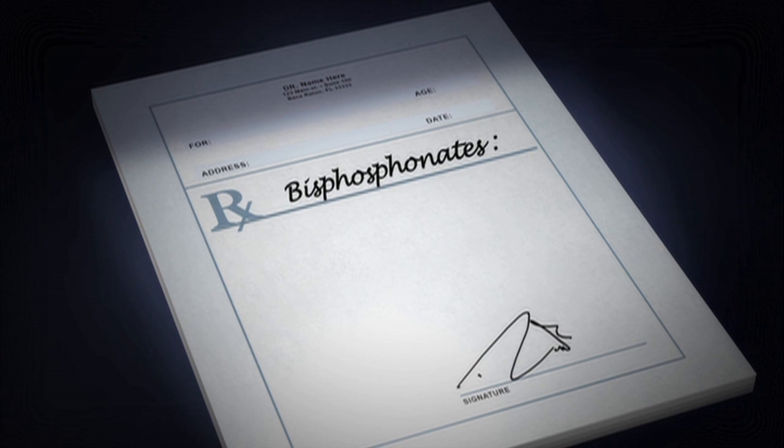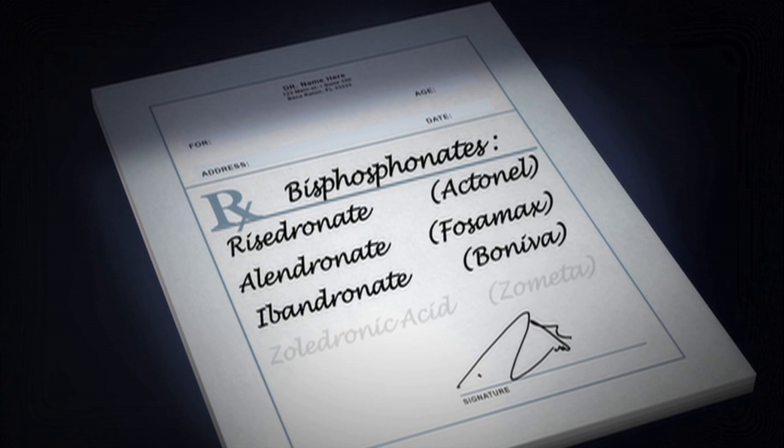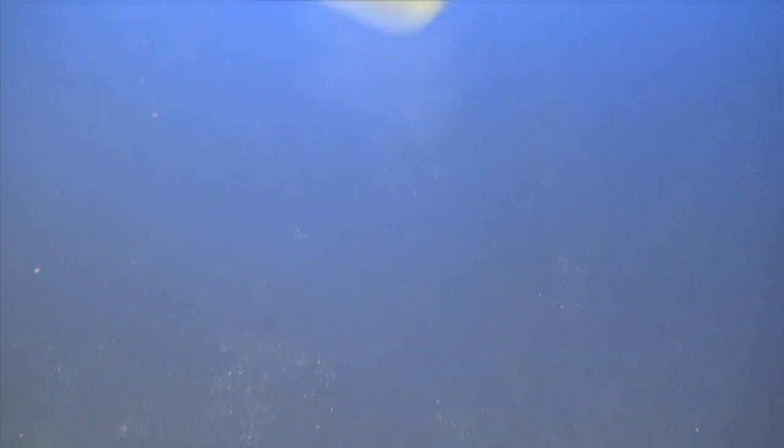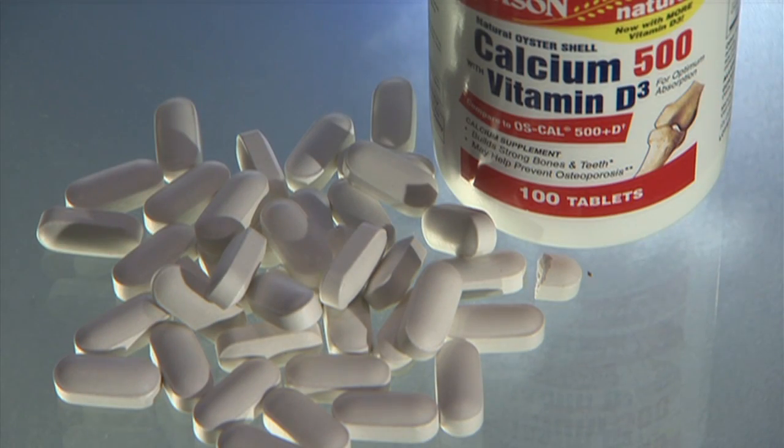Bisphosphonates are only available by prescription and go by the generic names Risedronate, Alendronate, Ibandronate, and Zoledronic acid. It is important to take calcium and vitamin D supplements when taking bisphosphonates. Bisphosphonates work to create a matrix — they make your bone more strong, but you need calcium to get into that matrix to keep the strength of the bone.